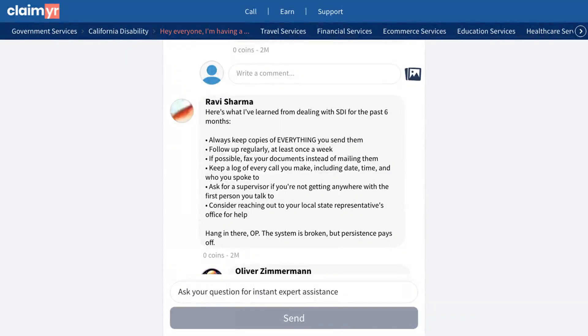The community offered several helpful solutions to this issue. One experienced member provided a comprehensive strategy: keep copies of all submitted documents, follow up weekly, use fax instead of mail when possible, maintain a detailed call log, request supervisor assistance when needed, and contact your local state representative.